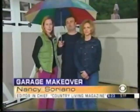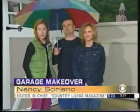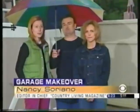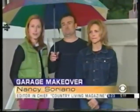Nancy, before we see the unveiling, what's the first thing people should consider when cleaning out their garage? "They really have to assess how they use the garage — do they have cars in there, how many? Is it more of a workspace? What are your needs? Then you can figure out how to execute it and be successful."